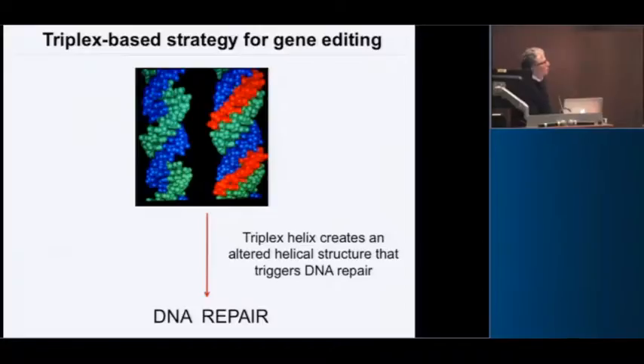We've been working on an alternative strategy for a number of years, diagrammed here. This is the DNA double helix, and this red strand fitting in the major groove of the duplex is forming a triple helix. Importantly, this can form in a sequence-dependent way, so you can develop oligonucleotides that will bind to duplex DNA in a site-specific manner. What we discovered was that the formation of this altered helix triggers a DNA repair reaction, and this can be exploited for gene editing — that's the connection to DNA repair and radiobiology.